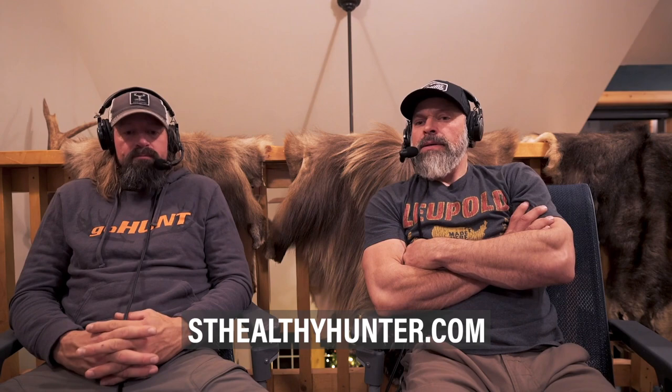The Go Hunt Insider lifetime membership includes strategy articles, research tools, maps, and everything that comes with the subscription. The Western Hunting Summit spot is for a 2023 event in June in Montana — either an elk archery event or a mule deer/elk combo event. The giveaway runs December 11th through the 18th, with the winner announced on Christmas Eve. Visit stealthyhunter.com and every $10 spent is an entry. Also, if you buy a Gritty hat or shirt, you could win a rifle.